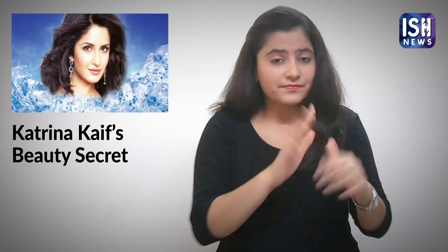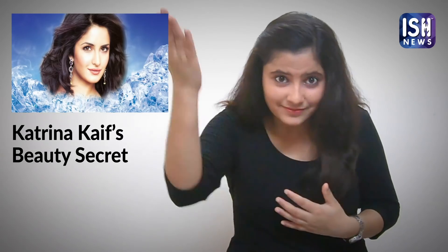How useful! Would you now spend on expensive facials? Now you can use this simple home remedy for beautiful skin.